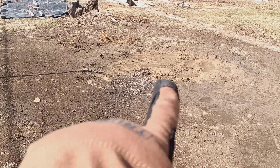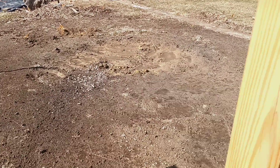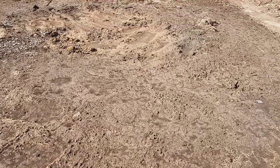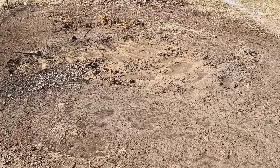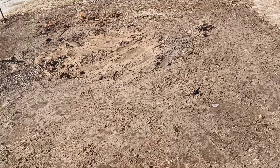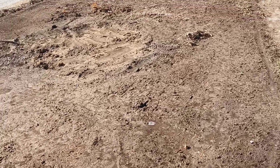That hole right there was a burn pile. So that's the first thing you have to deal with — once you get into it, you start finding all the garbage that's been left behind on an urban lot, or suburban lot, or just an old lot.